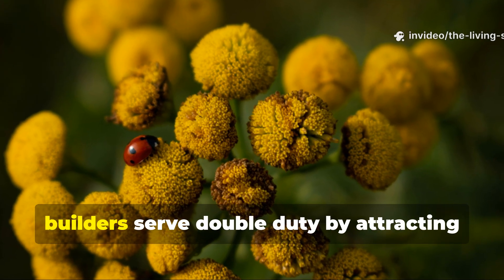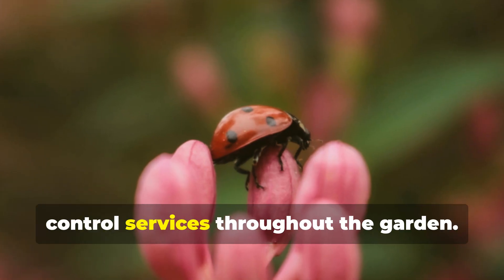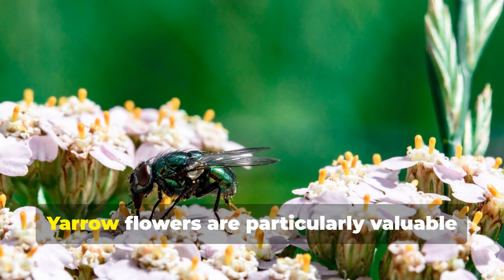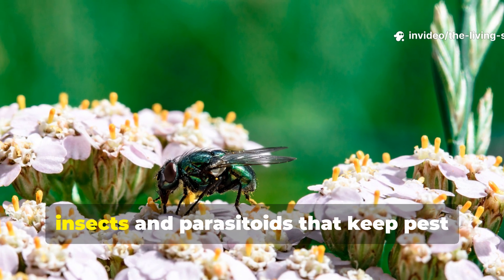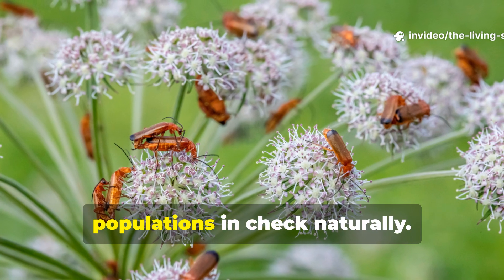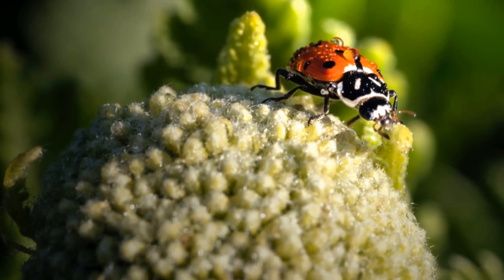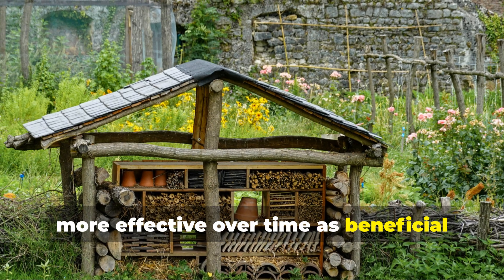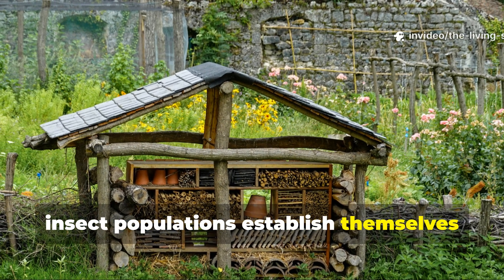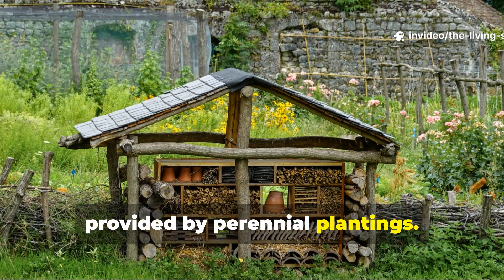The flowers of many perennial soil builders serve double duty by attracting beneficial insects that provide pest control services throughout the garden. Yarrow flowers are particularly valuable for supporting populations of predatory insects and parasitoids that keep pest populations in check naturally. This biological pest control becomes more effective over time as beneficial insect populations establish themselves and reproduce in the stable habitat provided by perennial plantings.